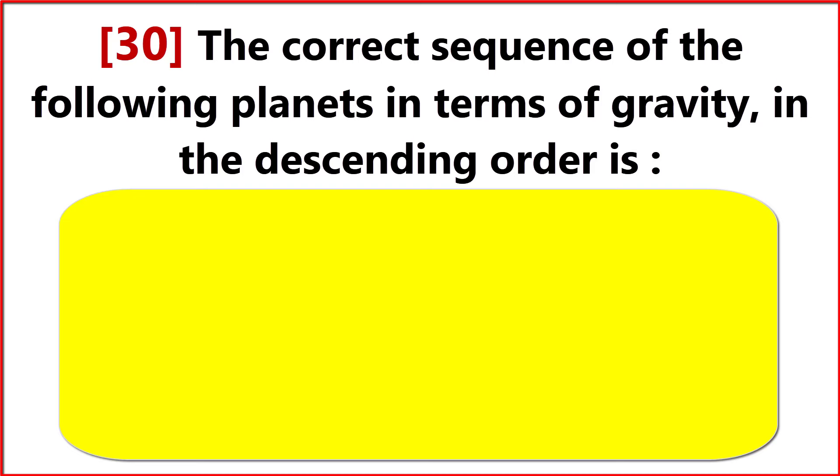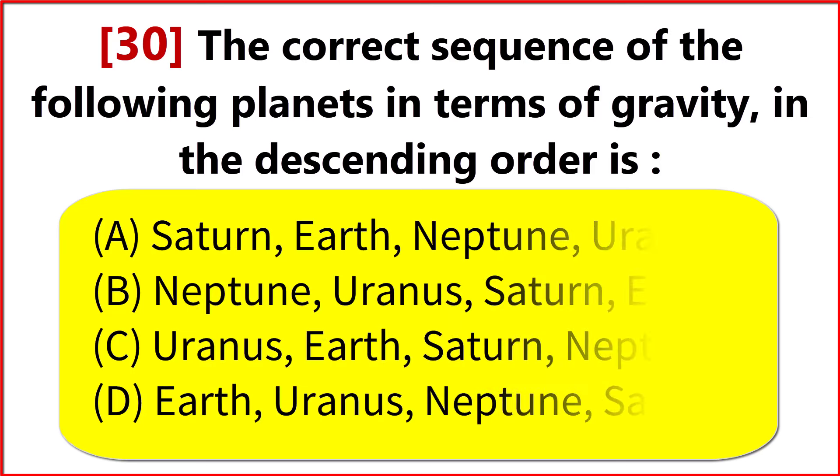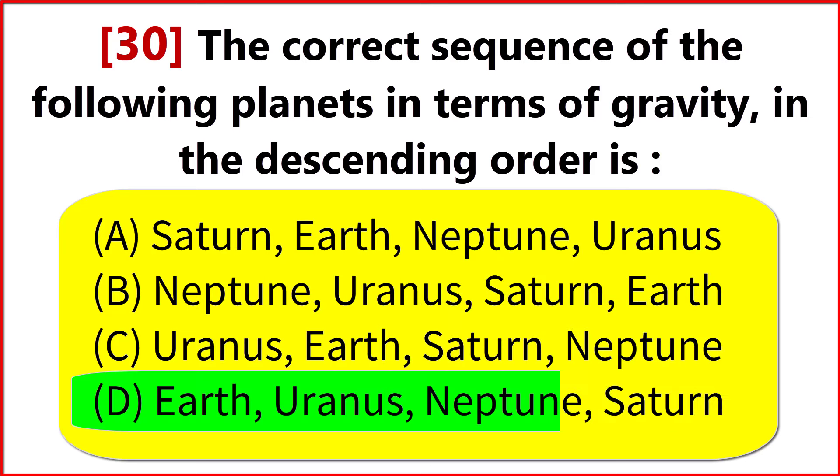The correct sequence of the following planets in terms of gravity in descending order is? Option D. Earth, Uranus, Neptune, Saturn.